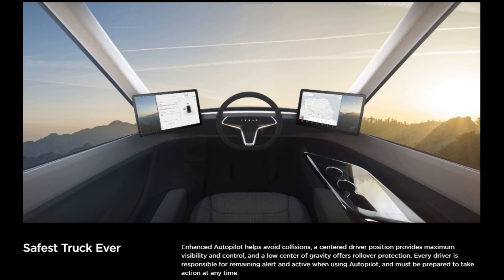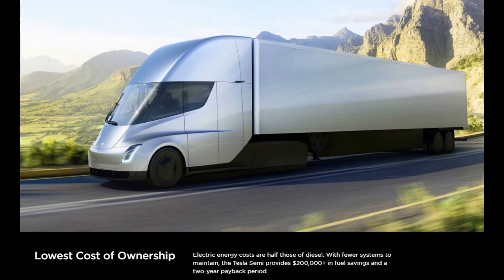Of course, the Semi comes with Autopilot, and they claim it will be the safest truck ever built. They also claim that the Semi, presumably in its expected lifetime of operation, will save over $200,000 in fuel savings with a two-year payback period. I've also heard that a fleet of Tesla Semis following each other on the highway can beat the cost of rail.